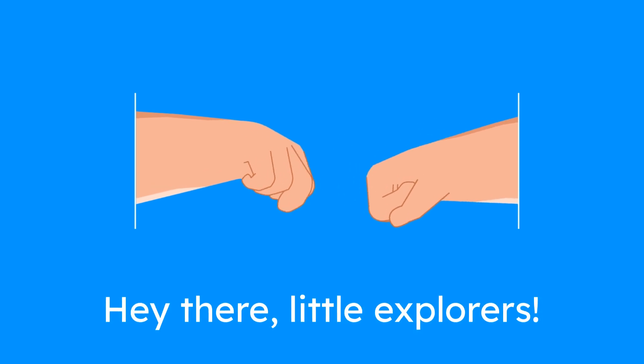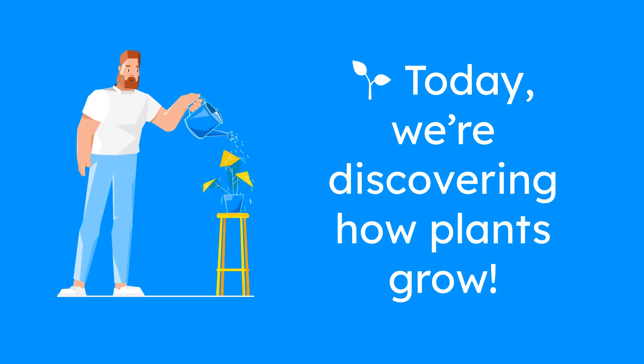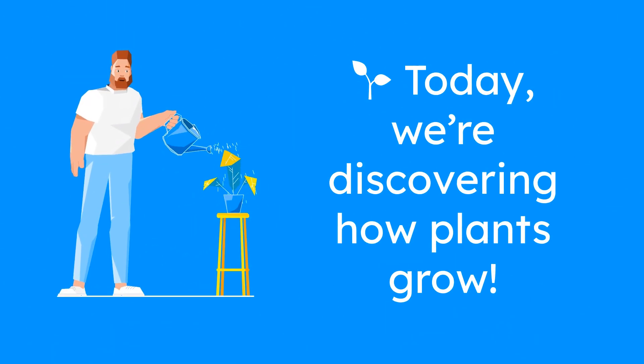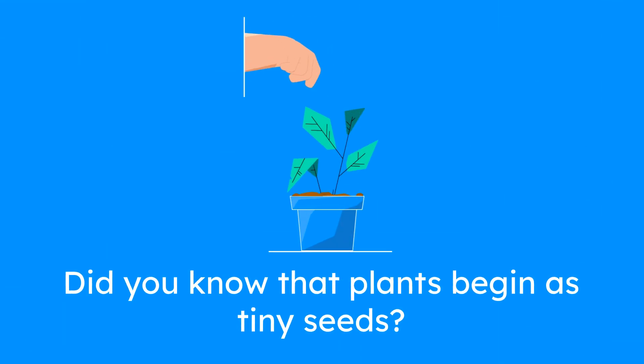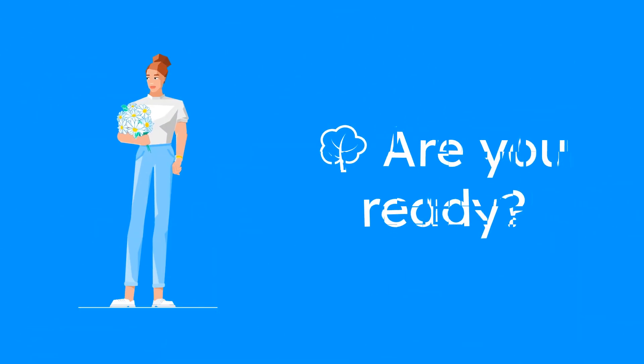Hey there, little explorers! Today we're going on an exciting adventure to discover the magical process of how plants grow. Did you know that all plants begin as tiny seeds? We're going to follow the journey of a seed and see how it transforms into a big, beautiful plant. Are you ready? Let's get started!